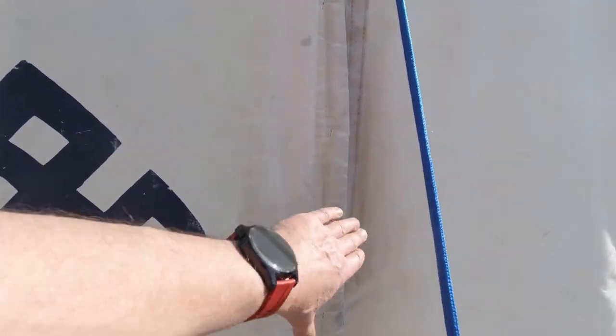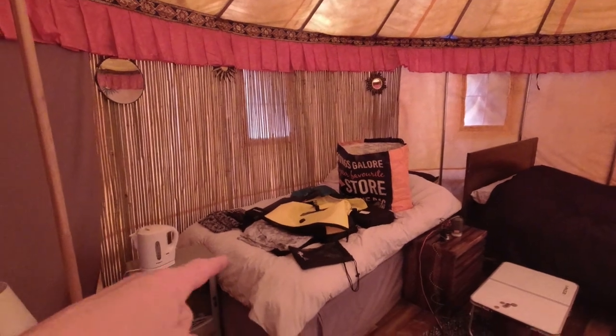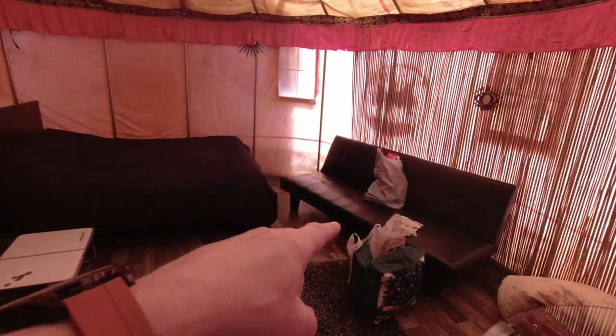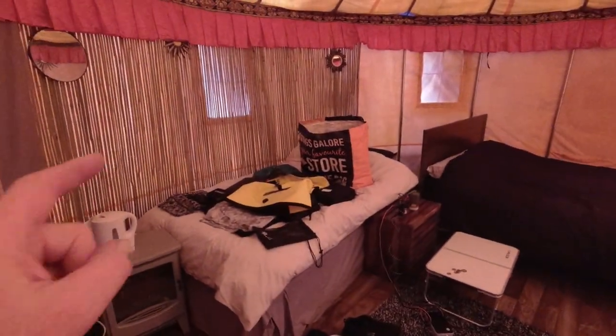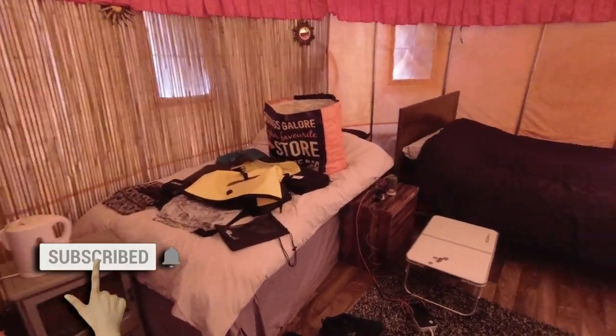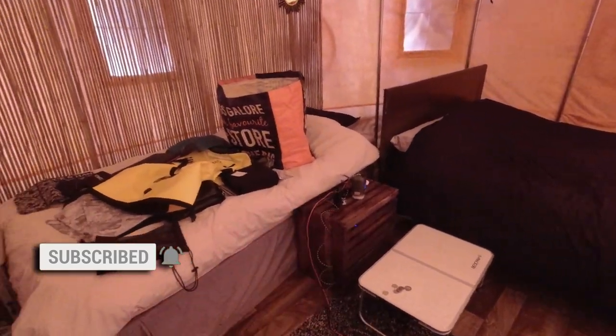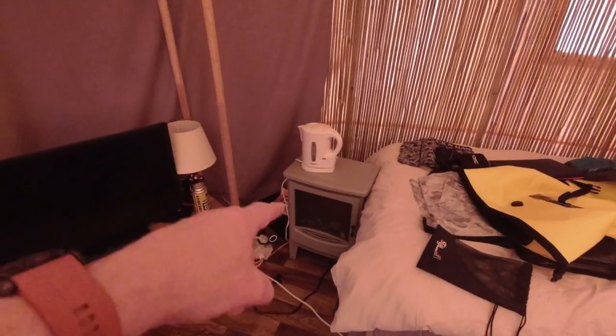Let's have a look inside. There's two double beds and then a sofa bed. I'm using that bed — well, I say double bed, it's a big single really. I'm using that one just for my clothes and stuff. Gonna be sleeping in that one. That's my little table. There is a little table in here. And there's a fireplace.